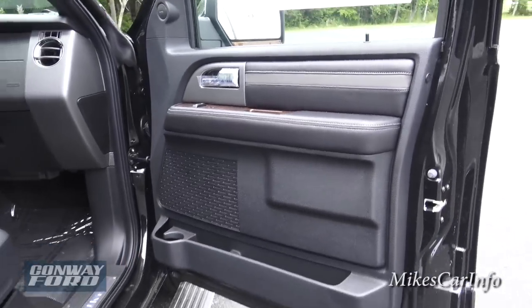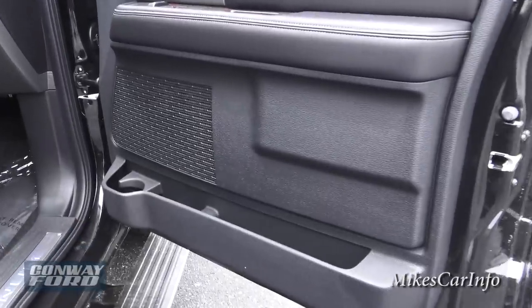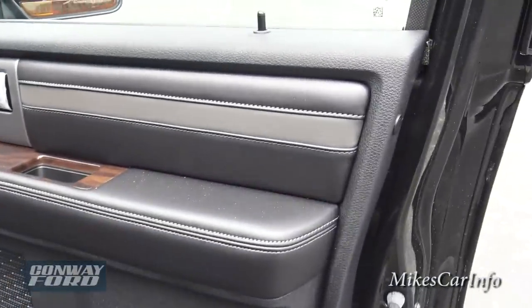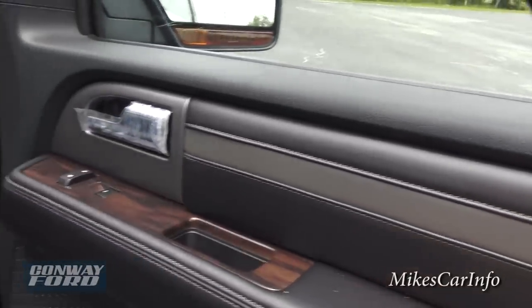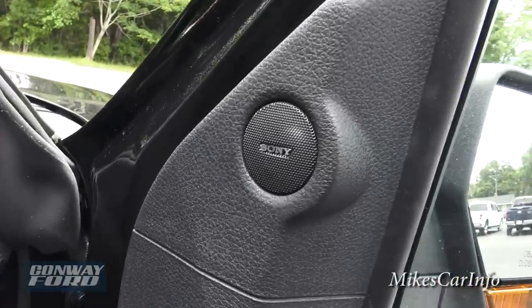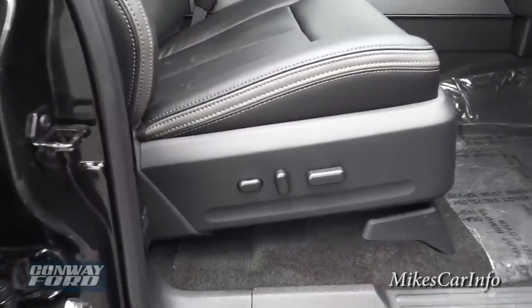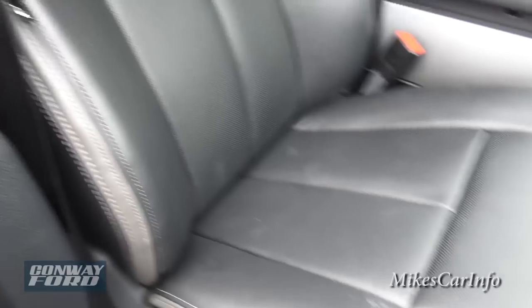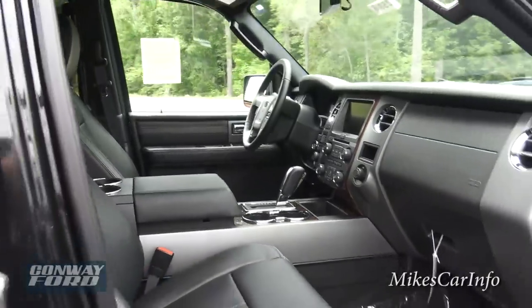Here's the inside of the front passenger door — you've got storage space and a cup holder on the door, stitched soft-touch material, and wood grain trim. It does have a premium Sony sound system. You've got a handle to help you get in, power seats, and lumbar support. Very comfortable seats in the Platinum Expedition — pretty much all Expeditions have very comfortable seats because that's the name of the game on travel vehicles like this.